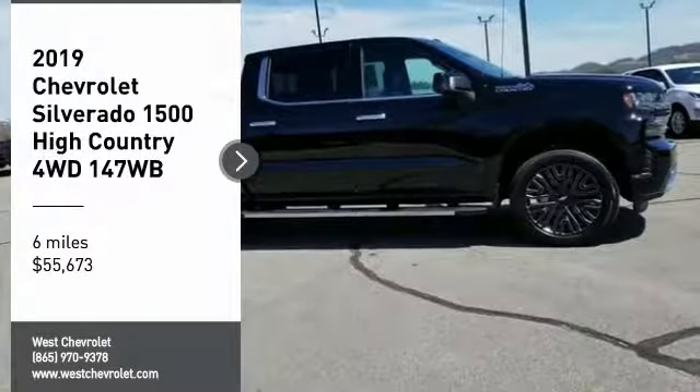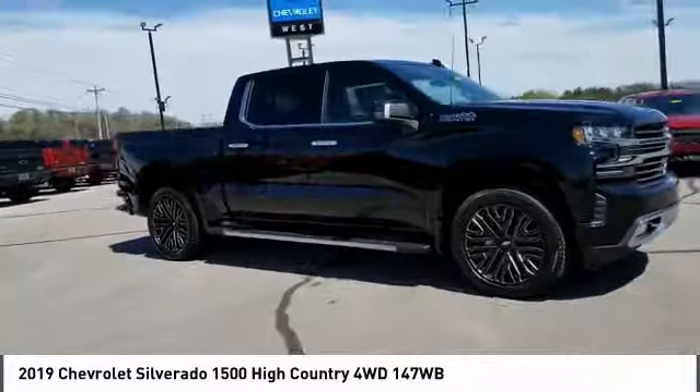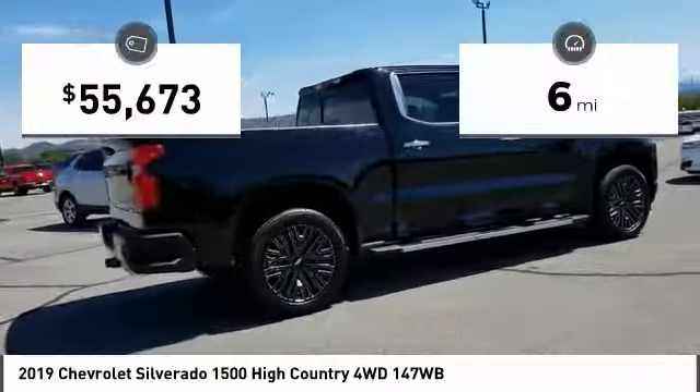Come test drive the 2019 Silverado 1500. The Chevy Silverado 1500 has the lowest cost of ownership of any full-size pickup. This vehicle has less than 100 miles.